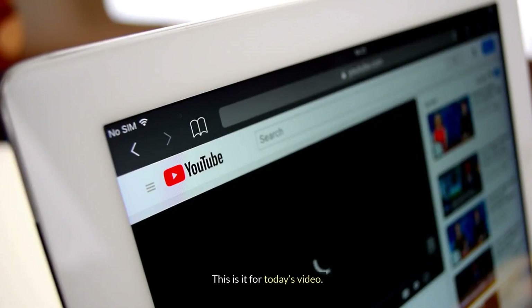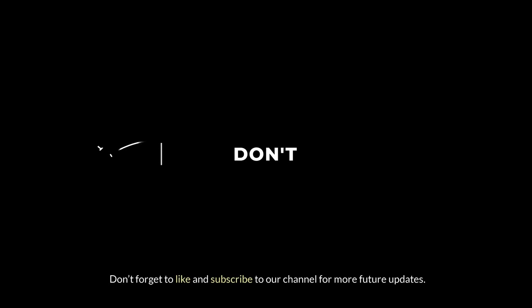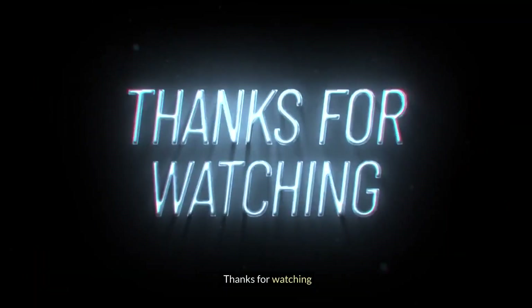This is it for today's video. What do you think of our video? Comment below with your thoughts and let us know. Don't forget to like and subscribe to our channel for more future updates. Thanks for watching.